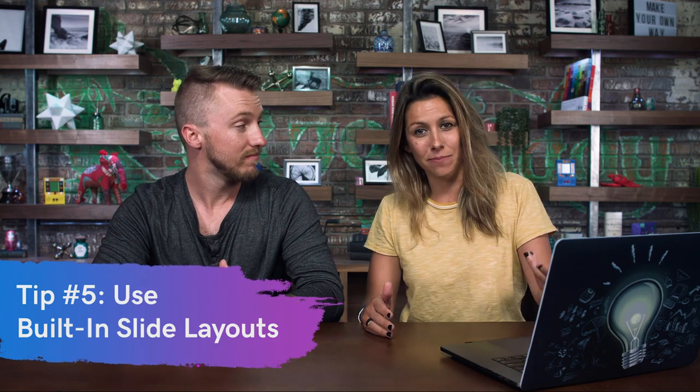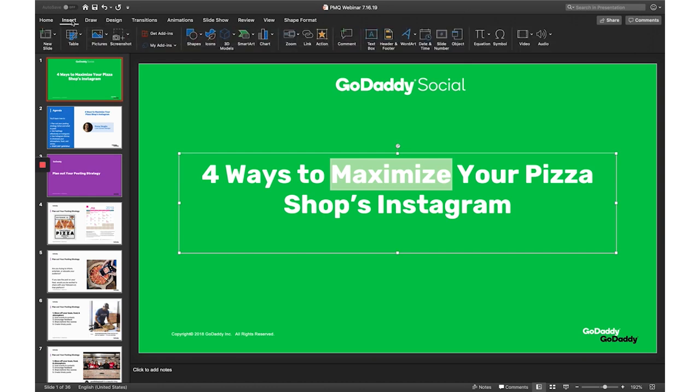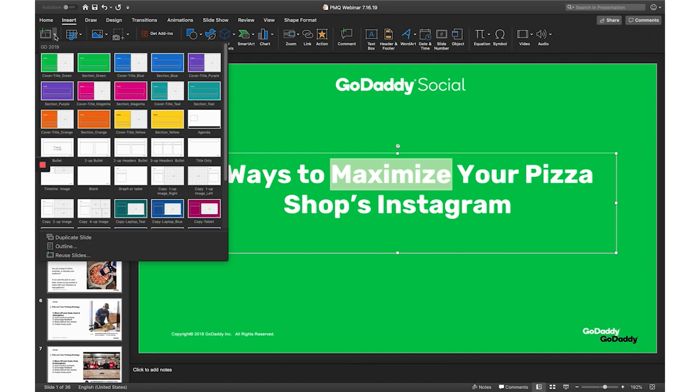This segues nicely into the next tip: saving time with built-in layouts and templates. Since everything is pre-designed for you, you don't have to worry about creating a layout from scratch — you can focus on making sure the content of your presentation is top notch. If you go over to Insert, you can access the layouts and go into New Slide to choose from a drop-down menu of options.